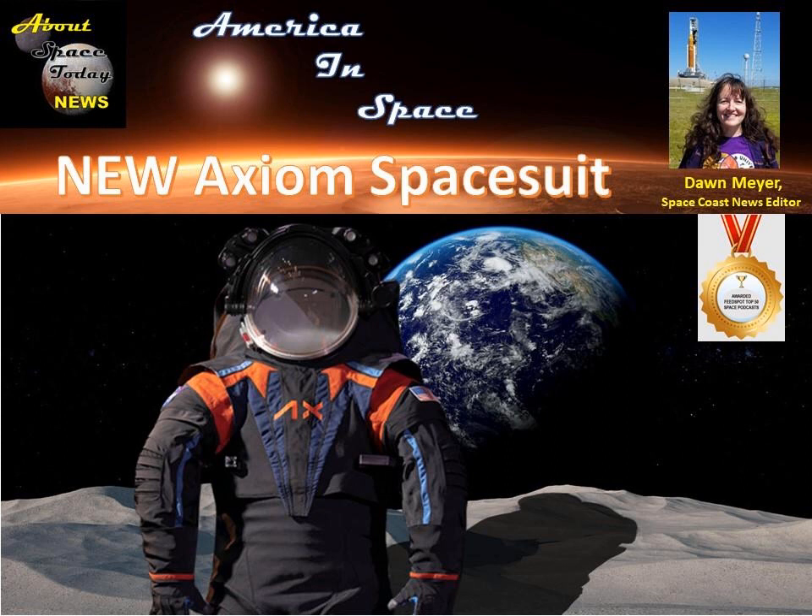Making a suit for an astronaut is no ordinary trip to a tailor, and Axiom knows the stakes. I go to church with astronauts. We see them when we're getting groceries. We know their kids. The product you're making — their life is going to depend on that. So it's something we take extremely seriously. The moon seems closer than ever, and this new suit is a big step.